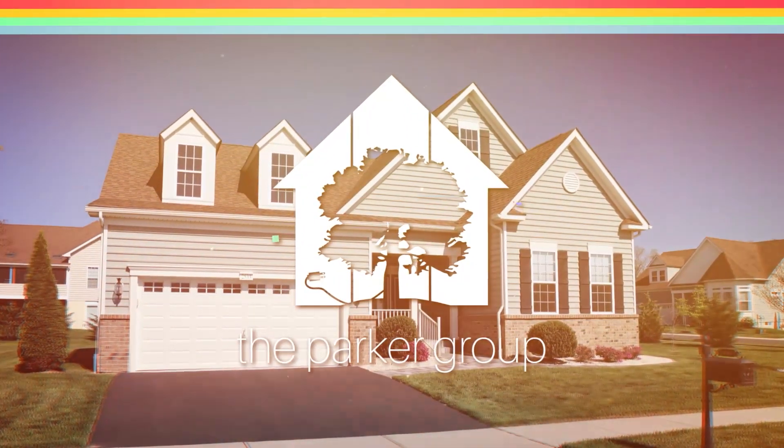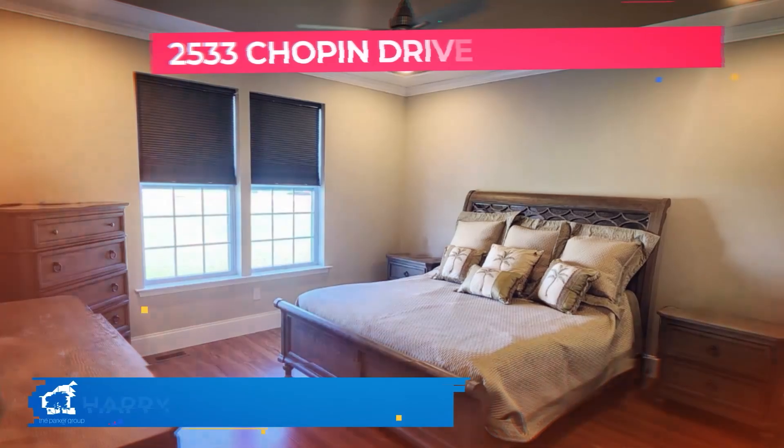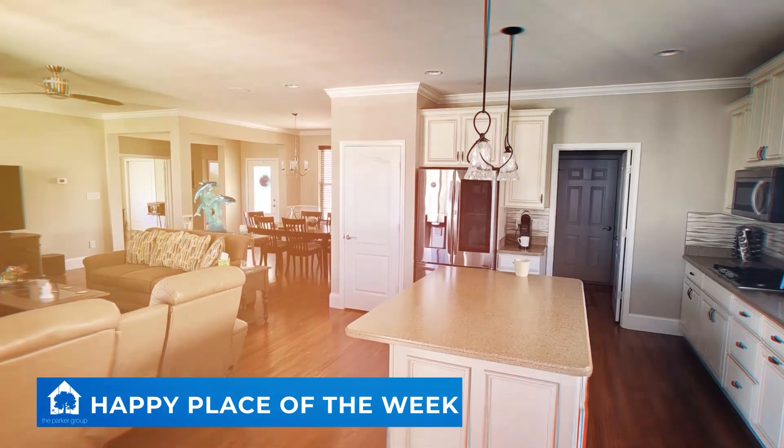Explore this meticulously cared-for home at 2533 Chopin Drive, Middletown, Delaware. This three-bed, two-bath home spans over 1,000 square feet on a spacious 0.33-acre corner lot with beautiful landscaping and a covered front porch.